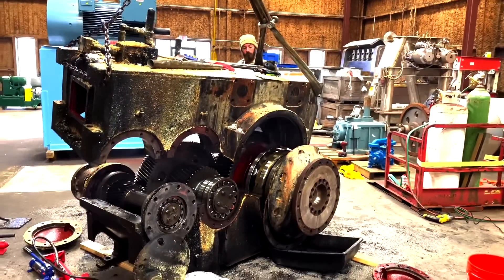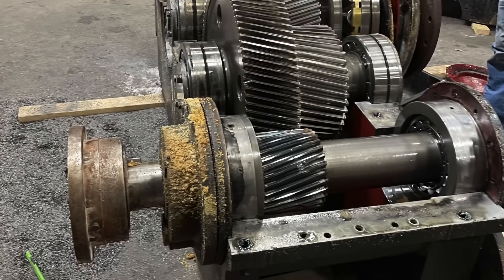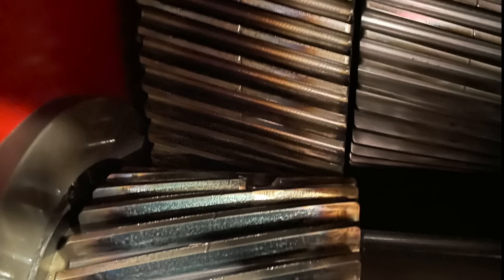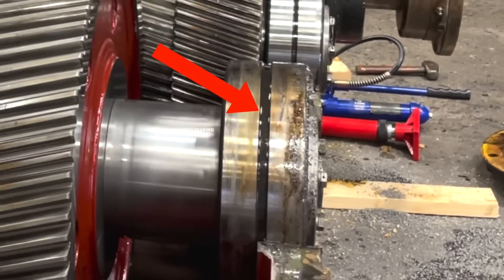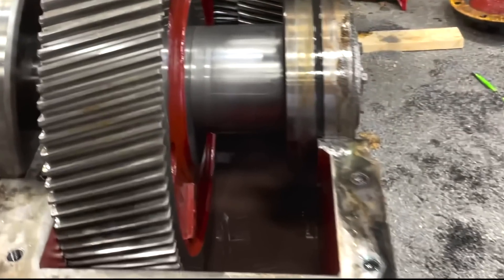Upon opening the gearbox, we found that many of the gears had been damaged, chipped, or broken due to a washer being dropped inside the gearbox. The gearbox proved to have multiple damaged bearings. The housing took on damage as well due to the horrible vibrations the gears were putting off.